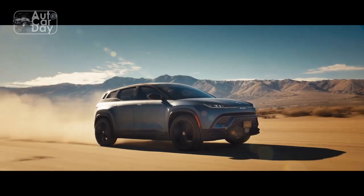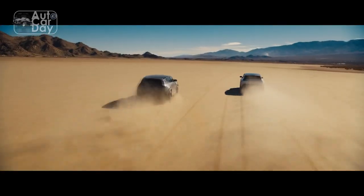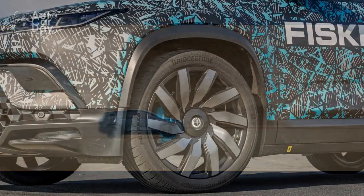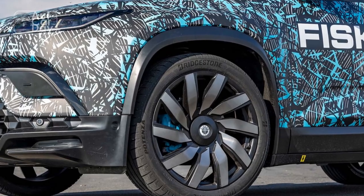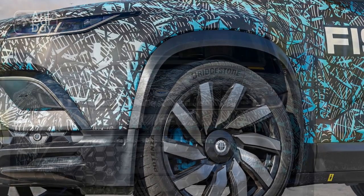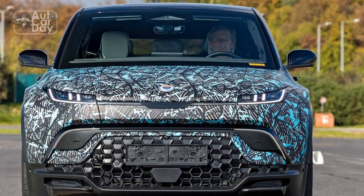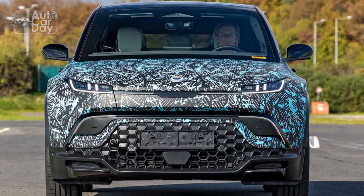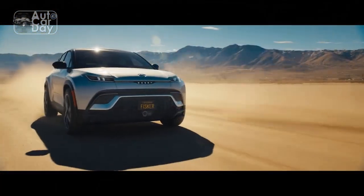In person, the final production Ocean looks very much like an offshoot of the Range Rover Sport family tree, and this ain't no bad thing. It's blocky and chunky in all the right places and stands out against a backdrop of European hatchbacks and econoboxes. Dimensionally, it's about the size of the Ford Mustang Mach-E, Tesla Model Y, or Hyundai Ioniq 5, give or take a couple of inches.